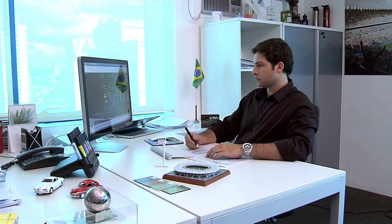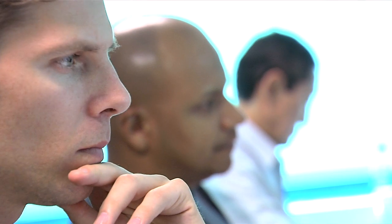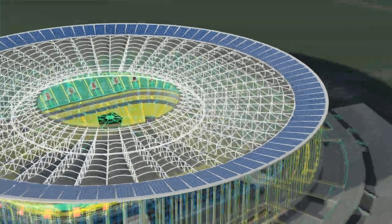We think that when fans get to experience the game, they're going to be able to see a building that they've never seen before, to experience a building that they didn't know people could build.